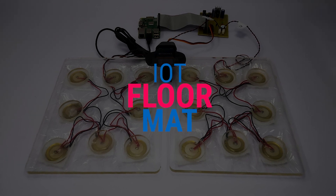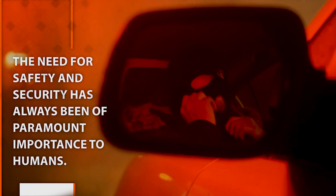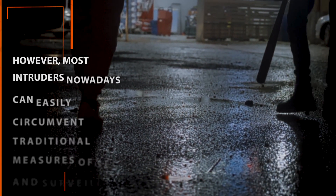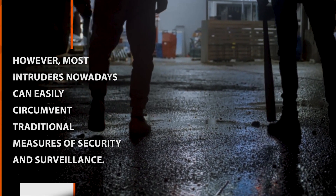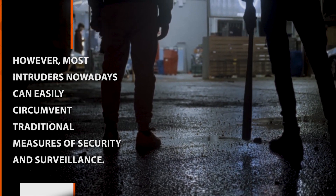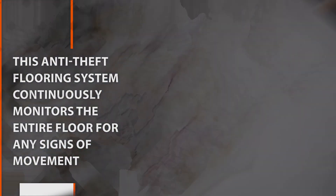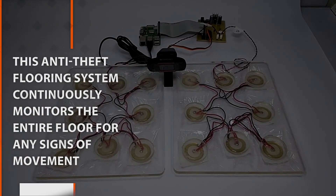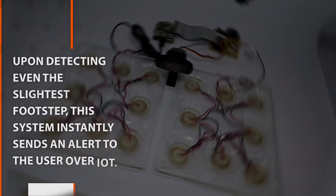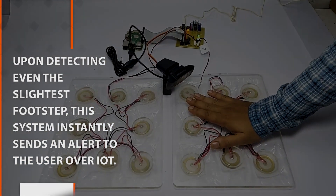IoT Floor Mat. The need for safety and security has always been of paramount importance to humans. However, most intruders nowadays can easily circumvent traditional measures of security and surveillance. This anti-theft flooring system continuously monitors the entire floor for any signs of movement. Upon detecting even the slightest footstep, this system instantly sends an alert to the user over IoT.